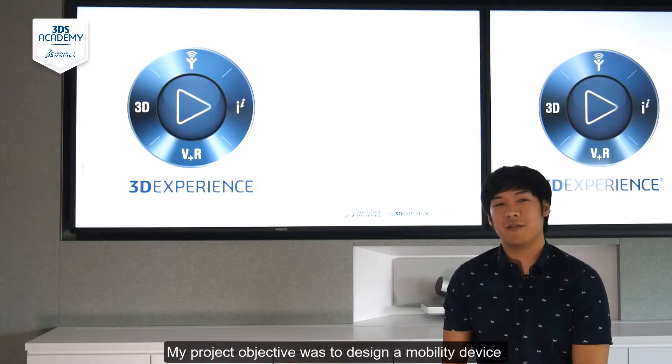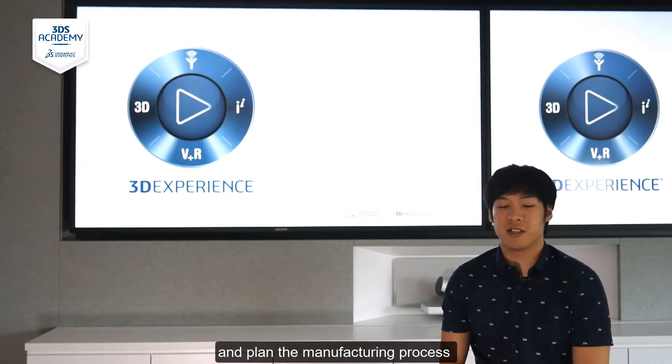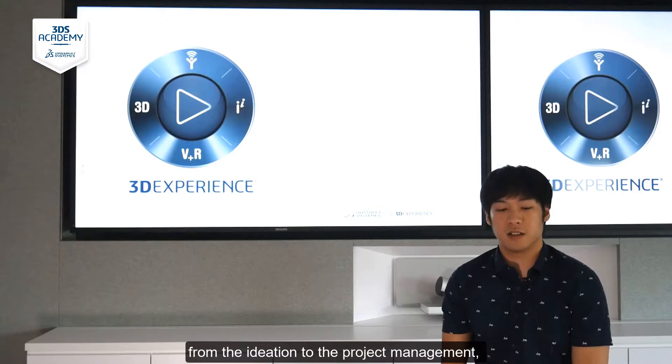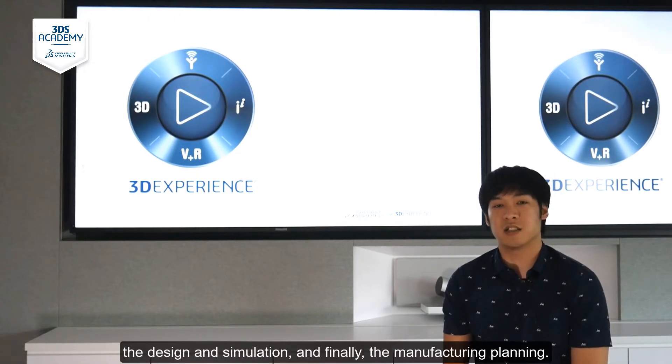My project objective was to design a mobility device and plan the manufacturing process on the 3DEXPERIENCE platform. I documented the digital continuity from the ideation to the project management, the design and simulation, and finally the manufacturing planning.